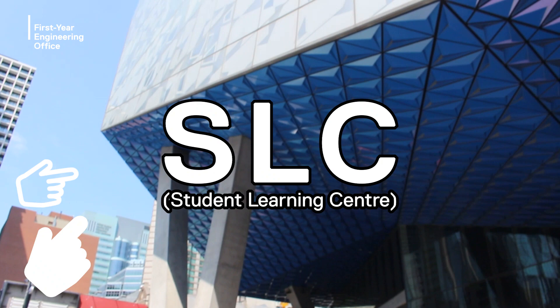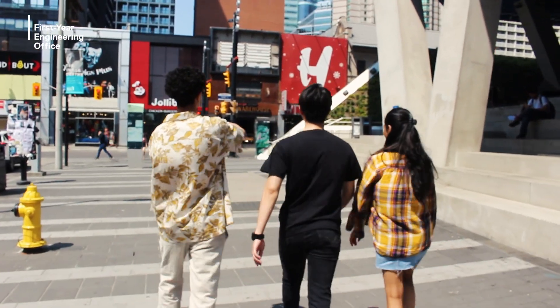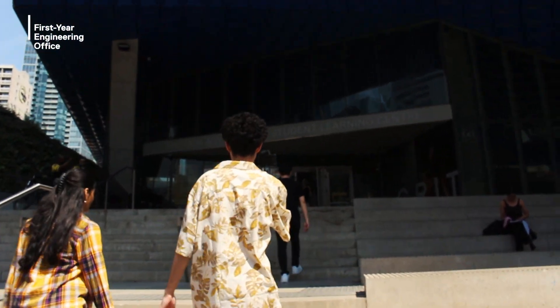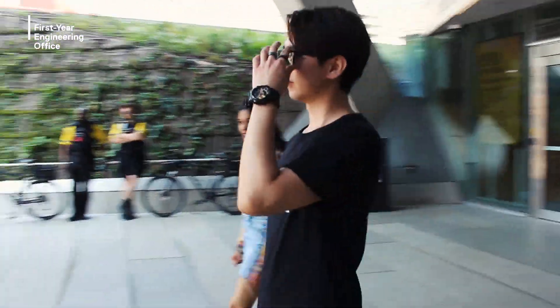Here we are, first starting off at TMU's Student Learning Center, or SLC. It's become our campus' central hub by giving students an open commons to study and collaborate on projects. There are also so many events in the atrium that students can take part in during the year.